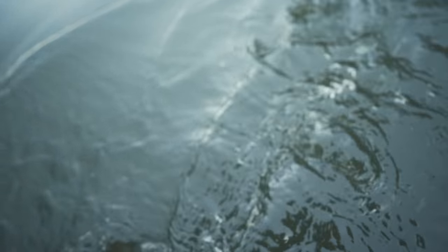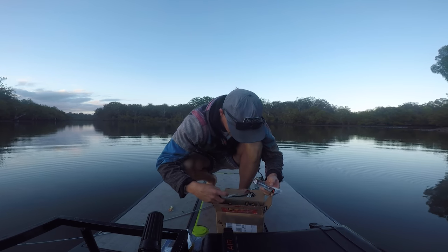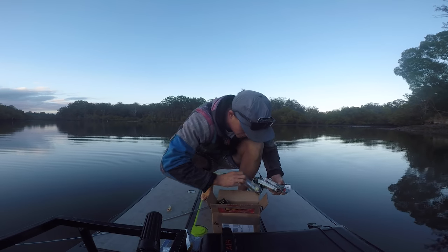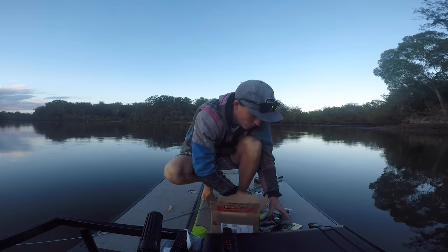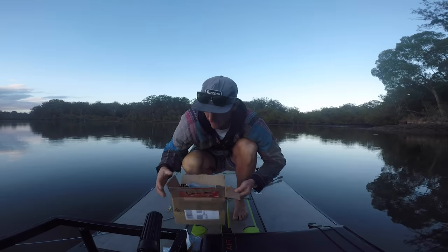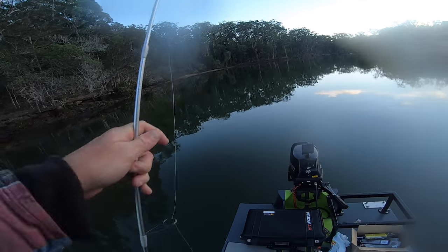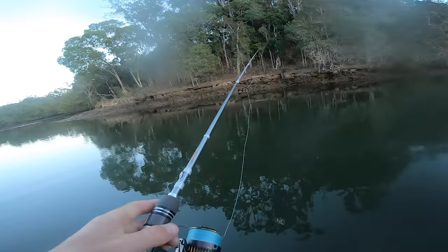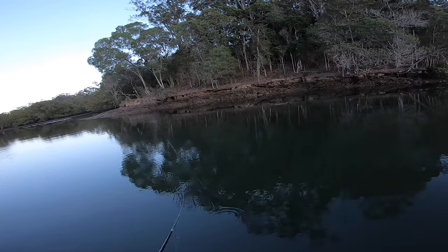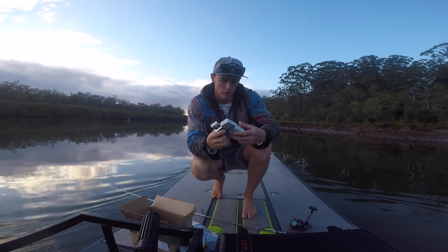That actually scared me. First lure ticked off, so I think we should switch over to something else. I don't know whether we should try a jerk bait. You know what? We're going to stick with this lure until the sun comes up a bit more, then we'll change over to something like a jerk bait. But I thought it was a little Trevally — it came up and absolutely annihilated it. Just fishing little rock bars, anywhere where there's a little structure, and there seems to be bait holding around it as well.